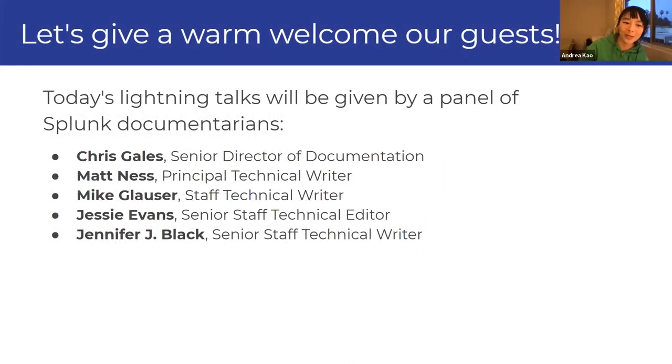Let us welcome our guests. It is a team of five people from the Splunk documentation team here today. We're going to hear a short introduction from Chris, and then we're going to launch into the lightning talks from four of the people on the team. I will hand it over to Chris when he's ready.